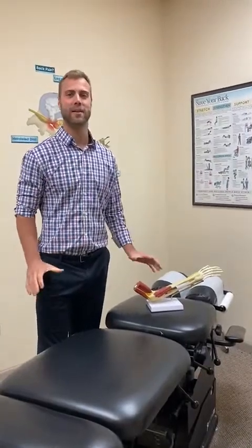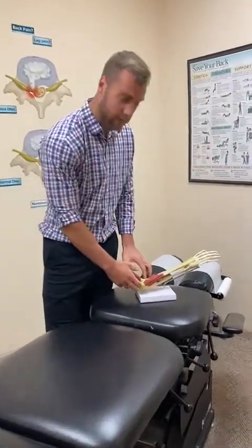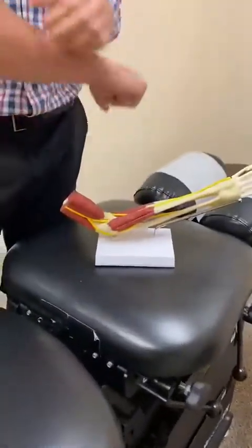Today we're going to be talking about lateral epicondylitis. This is usually pinpoint on the elbow where you feel the pain. If it's on me, it's usually very sensitive right here.